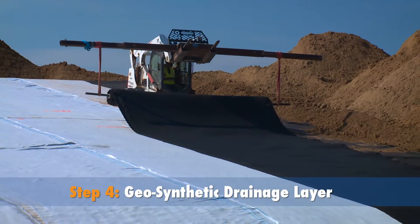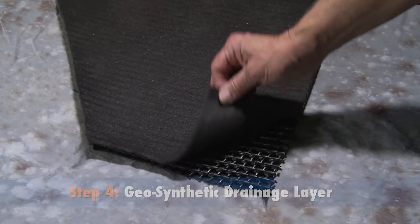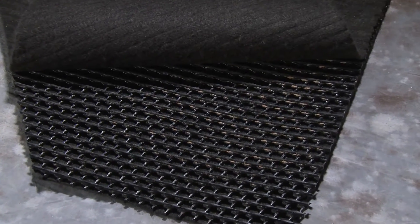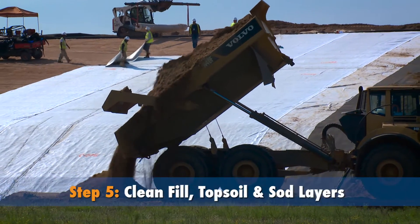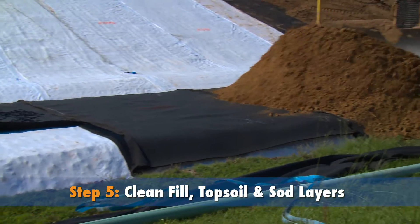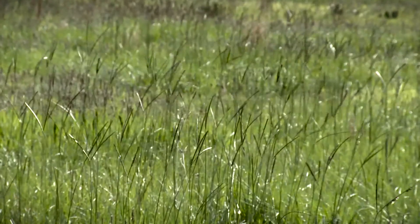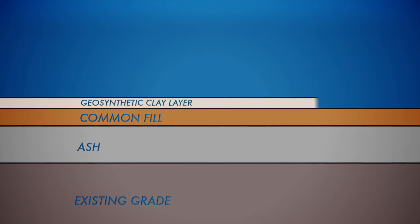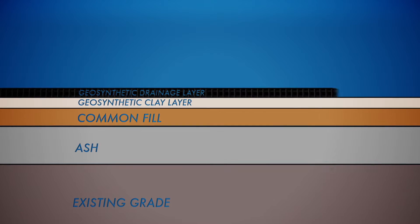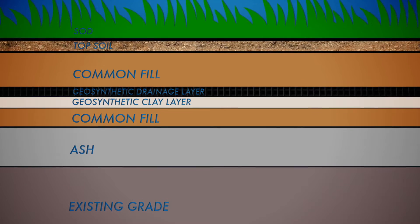The GCL is then covered with another laminated geosynthetic drainage fabric, engineered to divert water away and down-grade to a gutter system surrounding the landfill. Finally, another layer of clean fill and topsoil are laid out, graded and compacted before being vegetated with sod. The completed layup of the landfill is: existing grade, ash, common fill, geosynthetic clay layer, geosynthetic drainage layer, more common fill, topsoil, and finally sod.